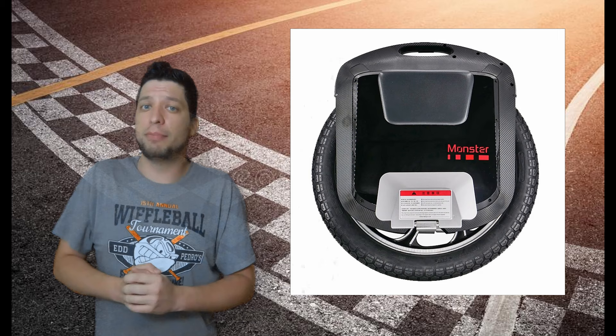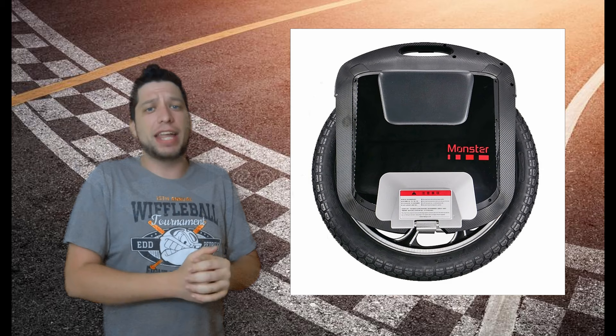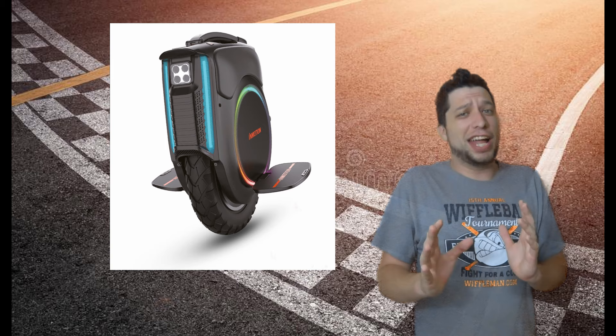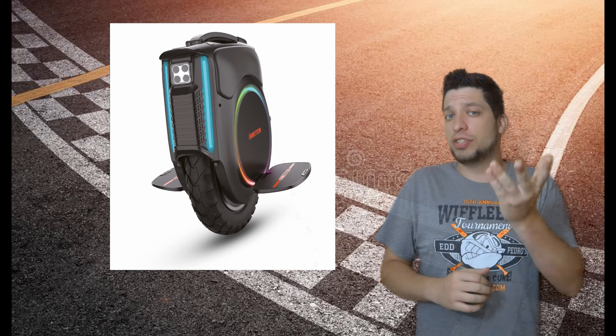Those are the six fastest electric unicycles you can buy in 2021. Honorable mentions go to the Monster V3 — a wheel with a 22-inch tire and big battery in the 40 mph range, though it's very hard to find and may no longer be in production. Also worth mentioning is the newcomer Inmotion V12, which boasts a top speed right in that 40 mph range — Inmotion's first 40 mph wheel — though it'll be hard to get your hands on one before the end of the year.